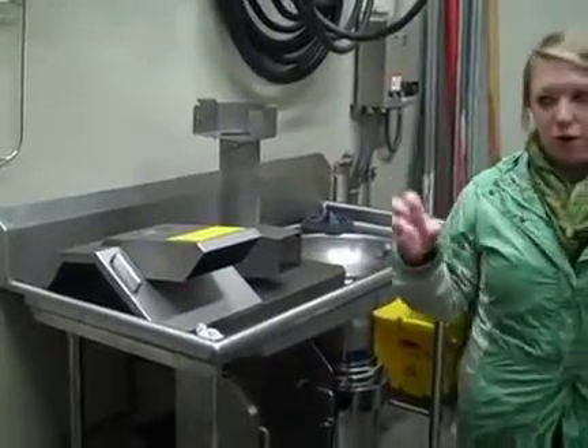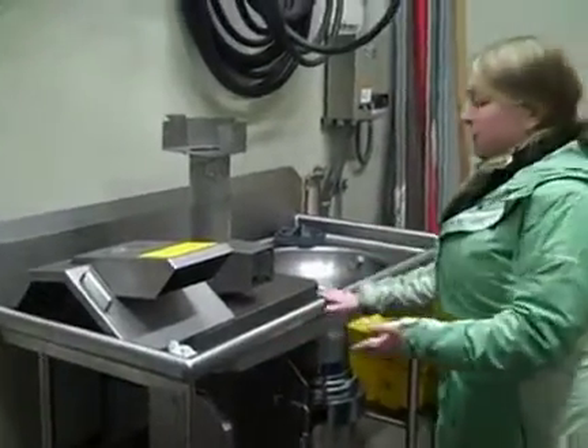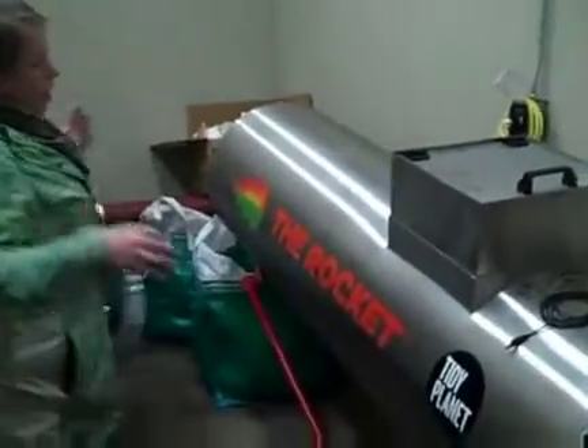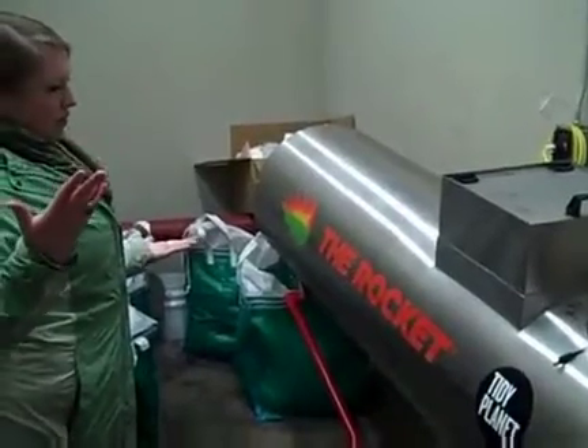So this is all macerated, dewatered serviceware and food waste. The product that we get out of this we turn around and feed into our rocket composter. We feed 50-50 ratios — one part chips to macerated food waste and serviceware.